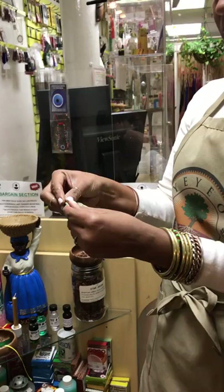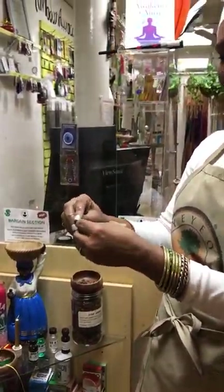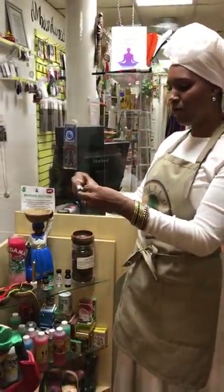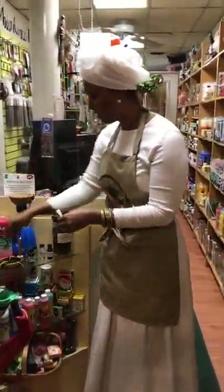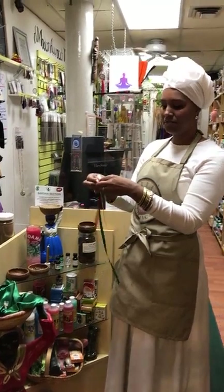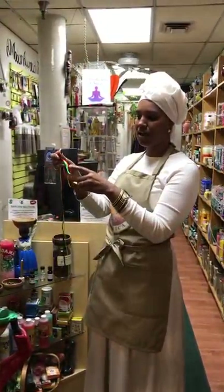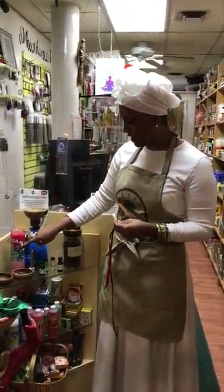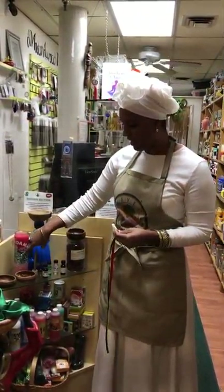We're going to roll the bill, making our prayer and affirmation about what it is that we want and what we want her to help us with. We're going to then tie the bill. We've got red, yellow, and green. And here we've got her candle — red, pink, and green.